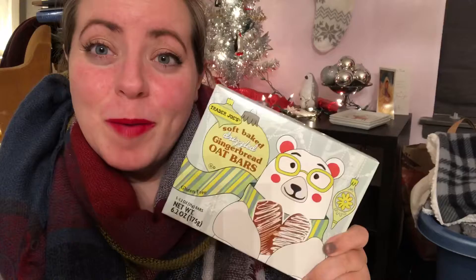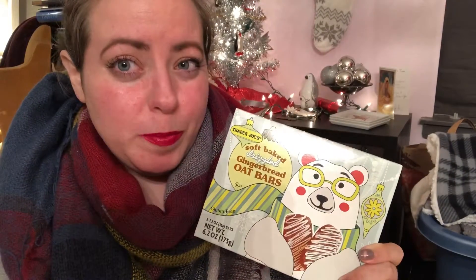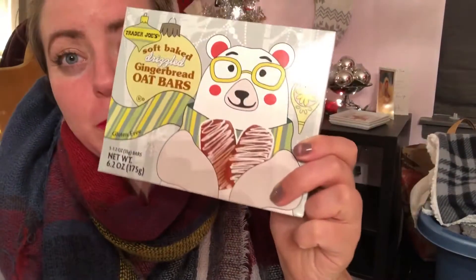I'll be honest, they really got me with the packaging on these — how cute is that little bear? I wasn't sure if these were going to be like granola bars, but they're actually those things that the bear has in his little paws. They're almost like a Nutri-grain bar with a fig filling. Let's take a look — you'll see the frosting.